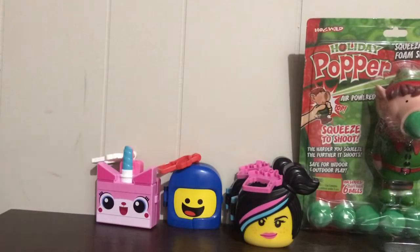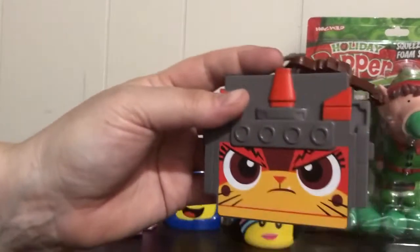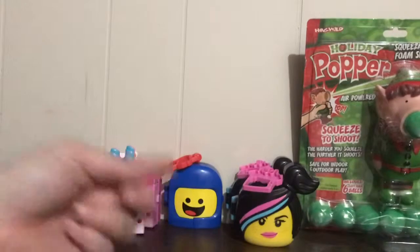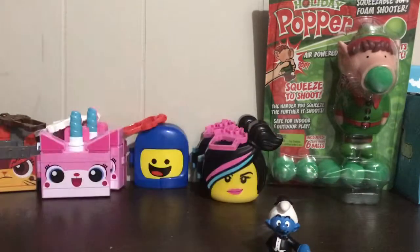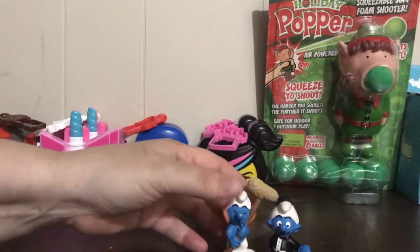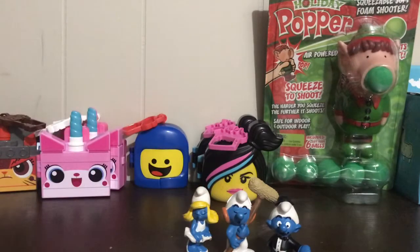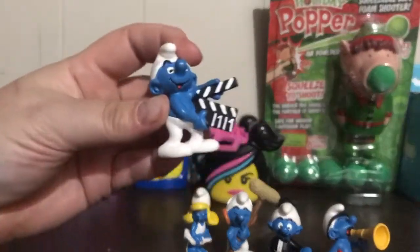The bag was $2.99 — a great deal because at McDonald's they charge two dollars each. These are a set of Smurfs: we have a Charlie Chaplin smurf, a guy with a boom mic, Smurfette doing her thing, this guy's yelling 'quiet on the set,' this guy's got the clapboard, and he also looks like the director — he's sitting in a director's chair.